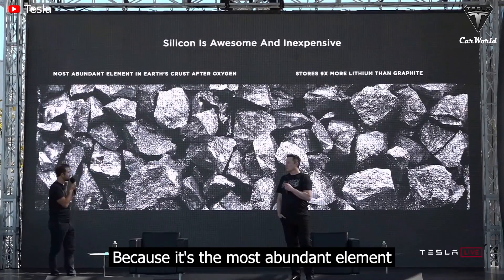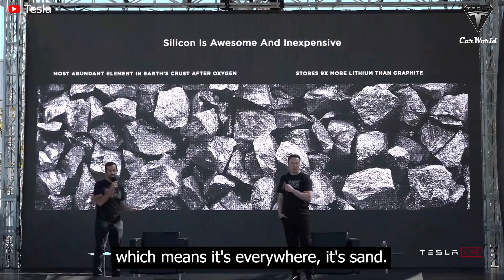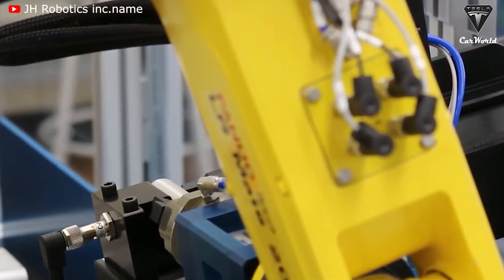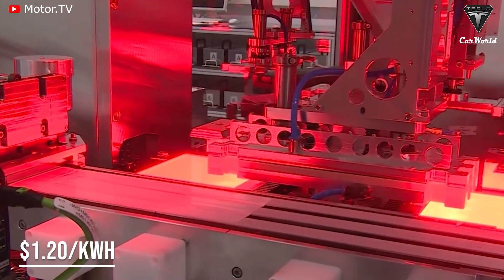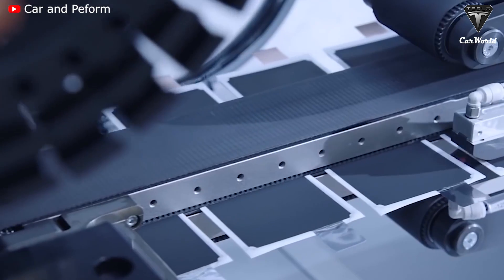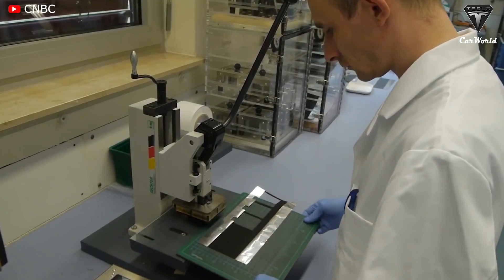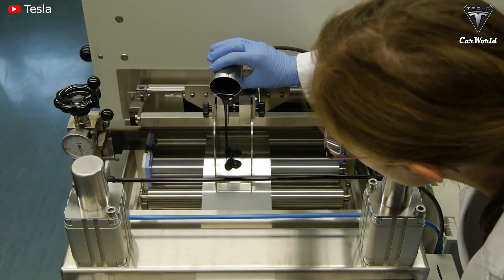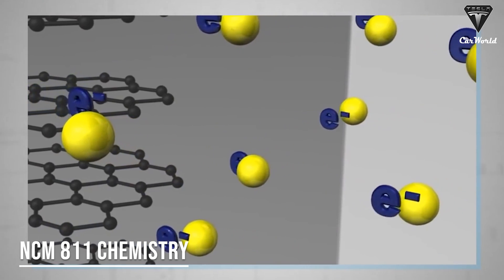Because silicon is the most abundant element in the earth's crust after oxygen — which means it's everywhere, it's sand — they will introduce a step change in capability and cost, up to $1.20 per kilowatt hour, which is about six to ten times cheaper than existing methods that have been used to date.